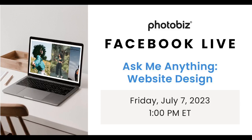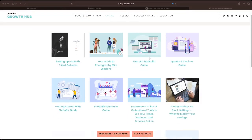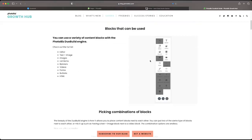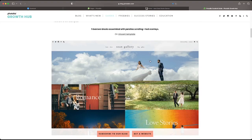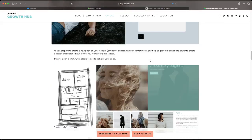One thing we'll be focusing on today is the Photobiz Dual Build Guide. The Dual Build Guide tells you about blocks you can utilize for your website to create unique designs, better than ever before. It's one of our new updates to the builder since the start of 2023. It allows you to put blocks side by side with different options to create very unique experiences — editorial-style layouts, different types of callouts.